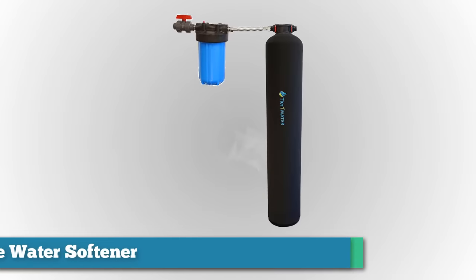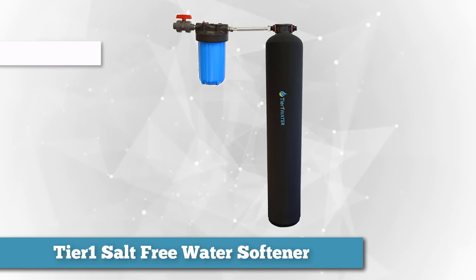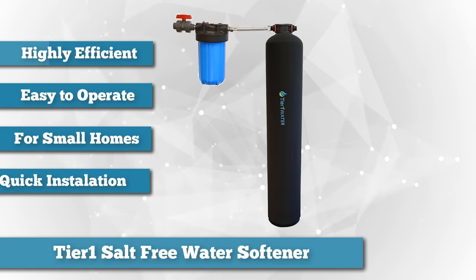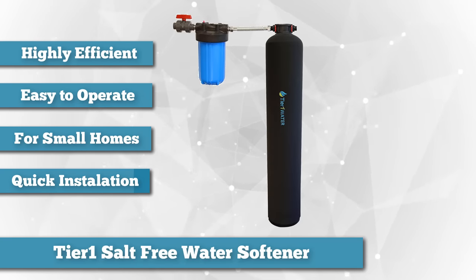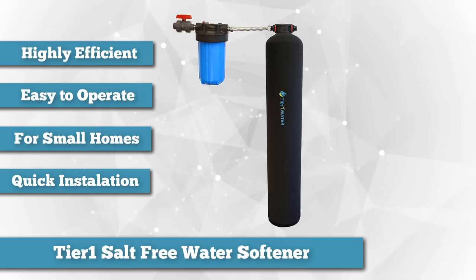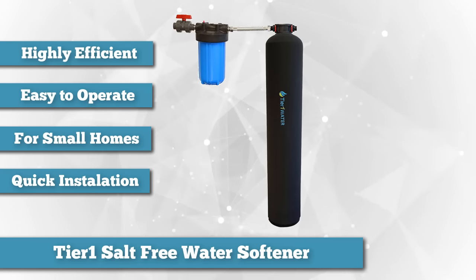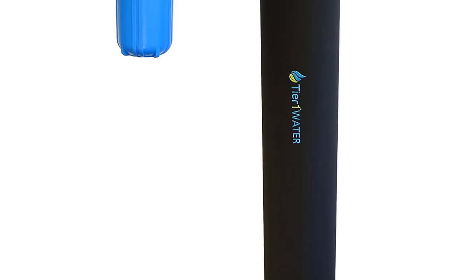The next one on the list is the Tier 1 Series 8000 Whole Salt-Free Water Softener System. If you're looking for the best water softener for small homes or condominiums, then this is the best choice for you. Made for small houses or condominiums with one to three bathrooms, the Tier 1 Series 8000 is designed with ease of operation in mind. Featuring template-assisted crystallization (TAC), the system is highly efficient, requiring just five seconds of contact time.